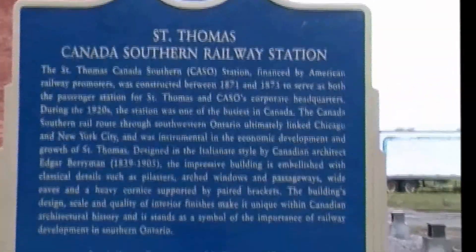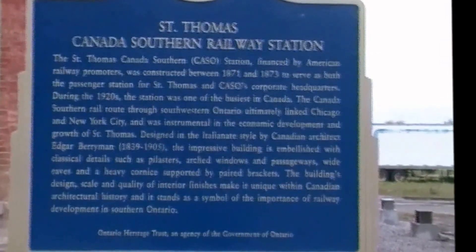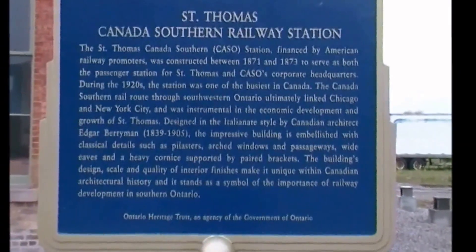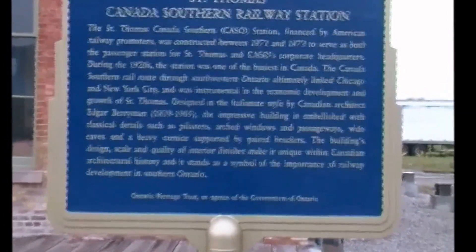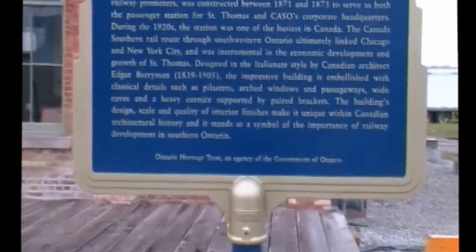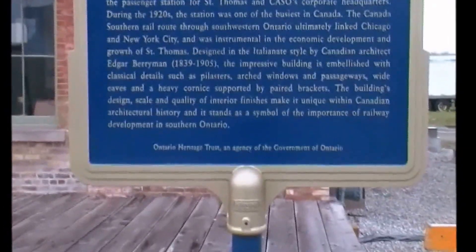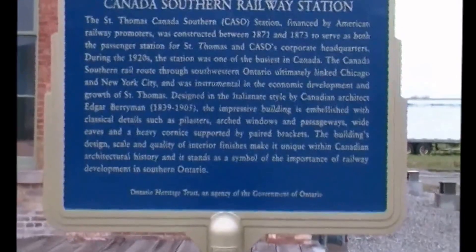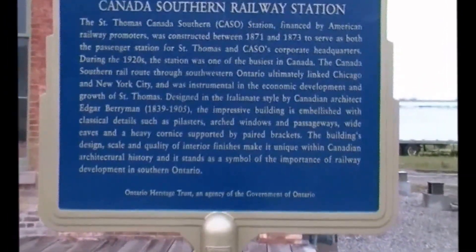There's a plaque outside the old train station. St. Thomas, Canada Southern Railway station — financed by American railway promoters, constructed between 1871 and 1873 to serve both as a passenger station for St. Thomas and as the company's corporate headquarters. During the 1920s, the station was one of the busiest in Canada. The Canada Southern Railway route through southwestern Ontario ultimately linked Chicago and New York City, and was instrumental in the economic development and growth of St. Thomas. It was designed in the Italianate style. The impressive building was embellished with classic details such as pilasters, arched windows, wide eaves, and a heavy cornice supported by paired brackets.